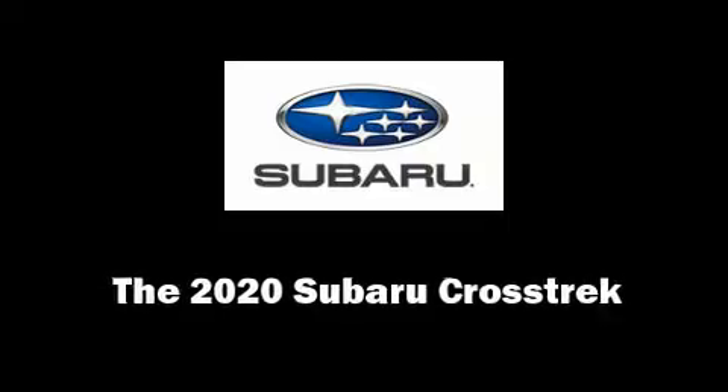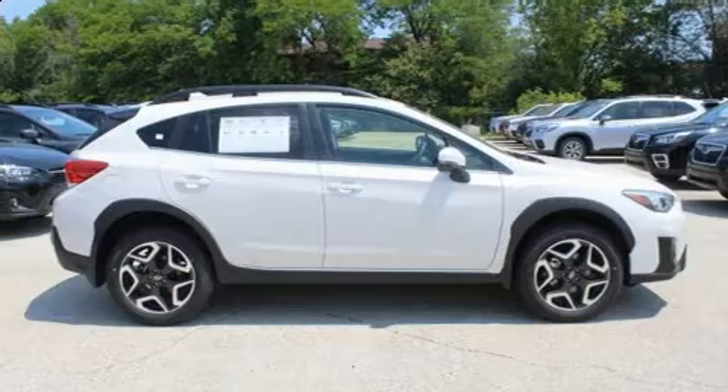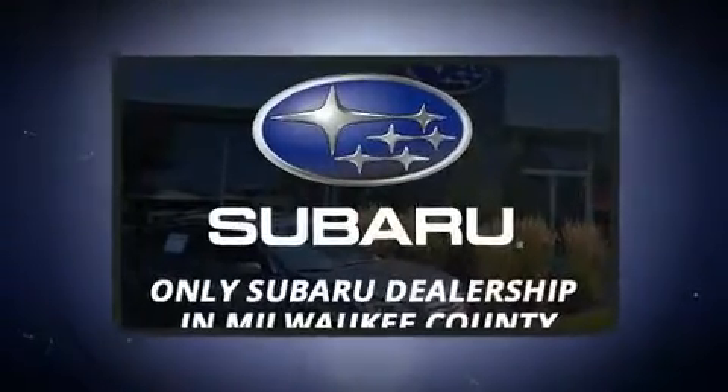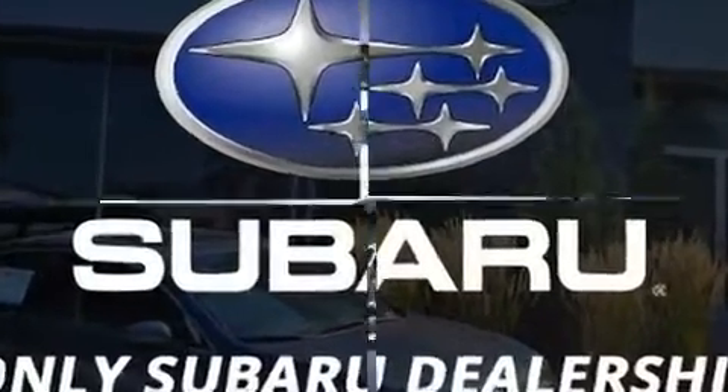The 2020 Subaru XV Crosstrek. Under the hood, you'll find a four-cylinder engine with more than 150 horsepower, and for added security, Dynamic Stability Control supplements the drivetrain.